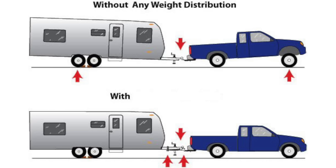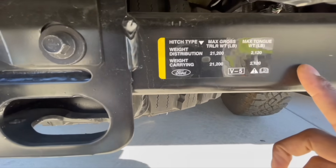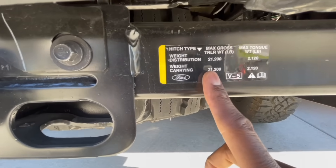Weight distribution is crucial. Without it, you're putting a large amount of weight onto the receiver hitch, which has two ratings — one without weight distribution and one with. I believe that whether it's a half-ton, three-quarter-ton, or one-ton pickup, you need weight distribution. It transfers weight, and more importantly, it prevents sway as you travel down the road. You can do that with Blue Ox's Track Pro and Sway Pro hitch lines.